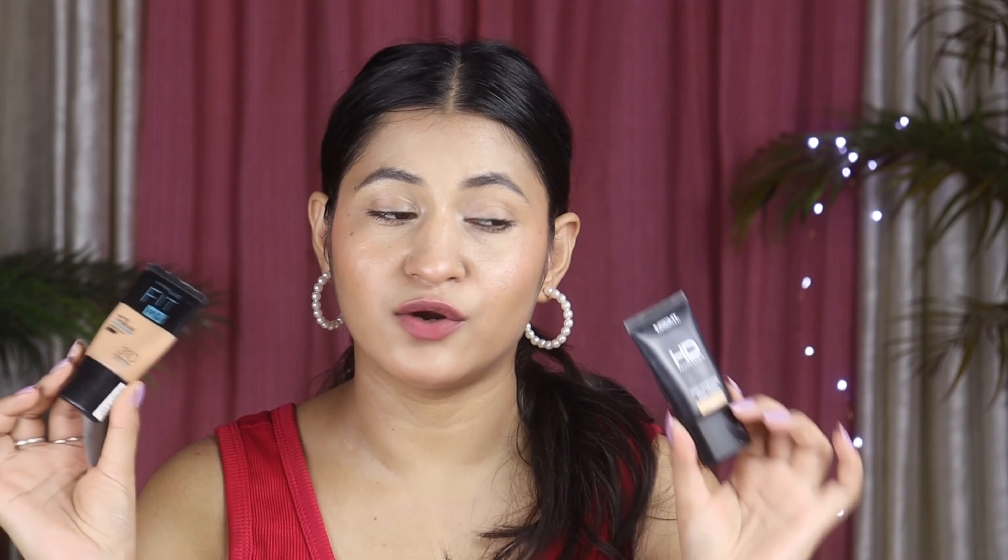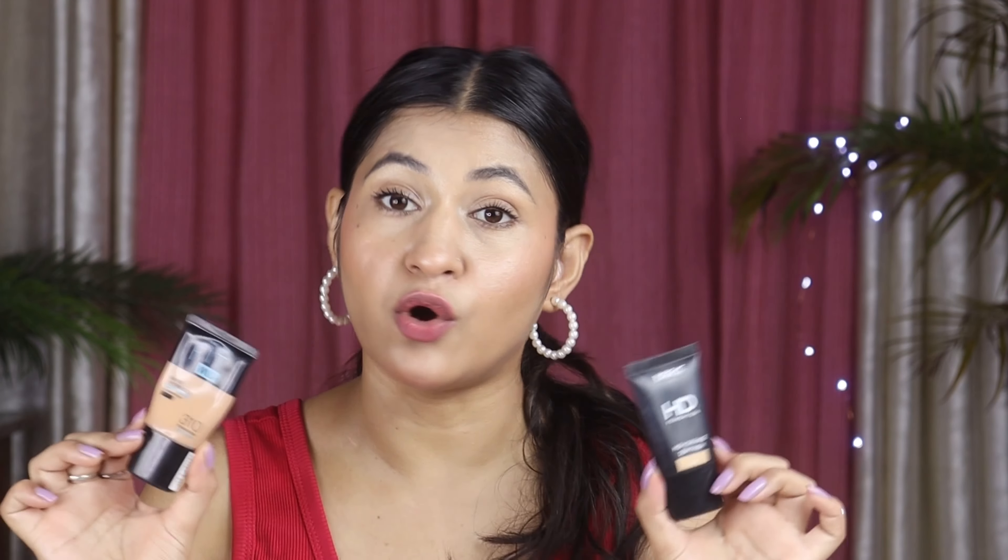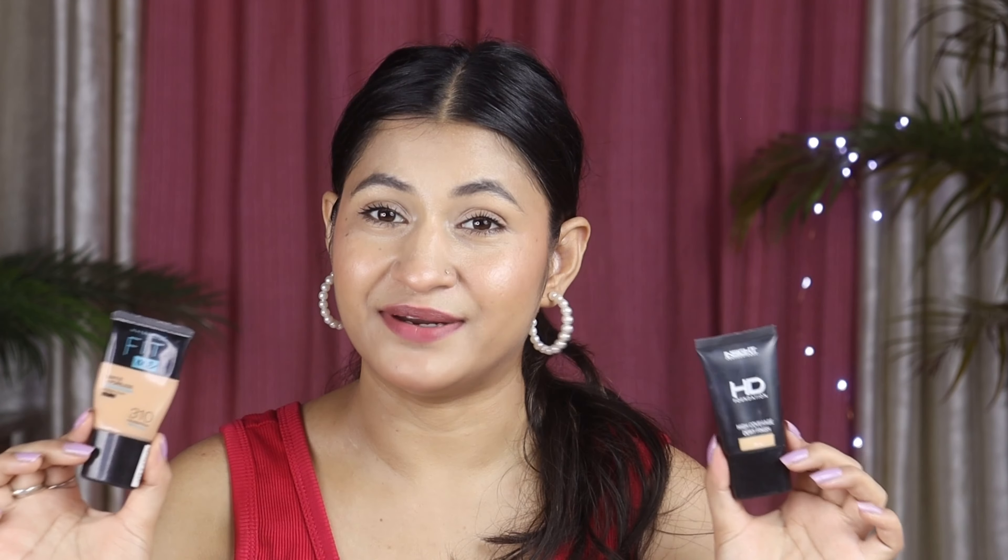Next point है finishing। इन दोनों foundations को apply करने के बाद किसकी ज्यादा better finishing आती है। Insight की finishing काफी अच्छी है, लेकिन Fit Me से compare करें तो Fit Me की finishing थोड़ी बेहतर है। Fit Me easily blend होता है और poreless finish देता है - अगर आपके large pores हैं तो यह पores को अच्छी तरह blur कर देगा, जो Insight नहीं करता। दोनों dewy finish देते हैं, और Insight की finishing भी okay-okay है, लेकिन pores उतने अच्छी तरह blur नहीं होते।